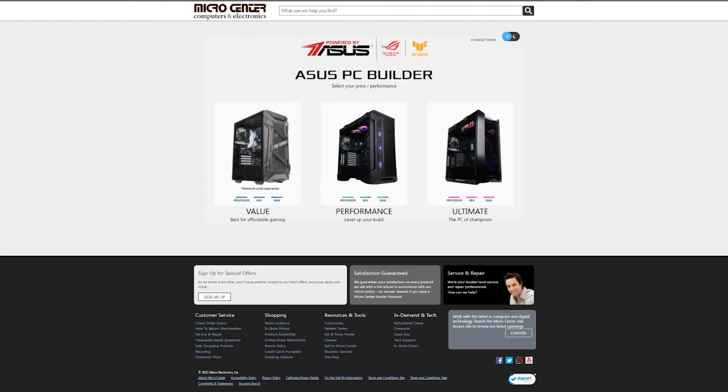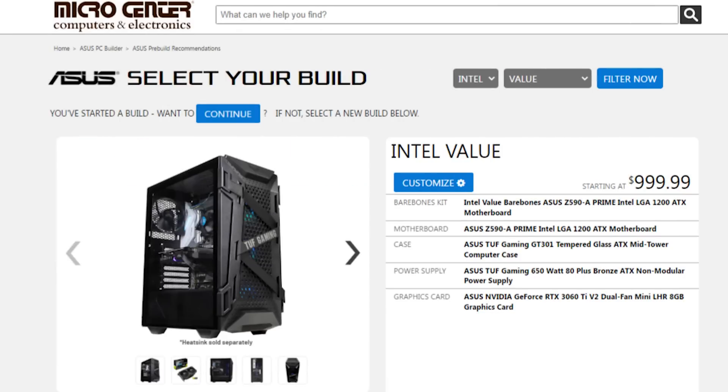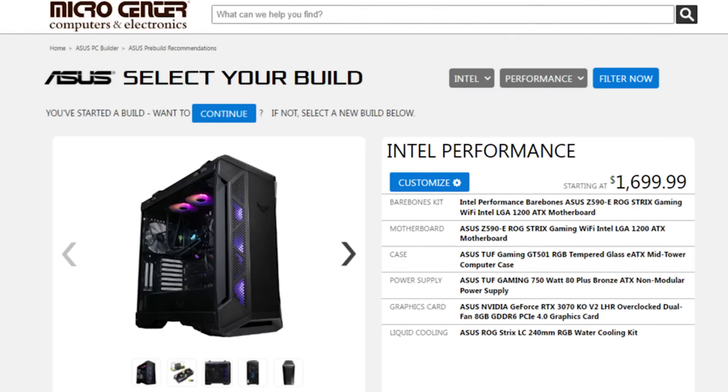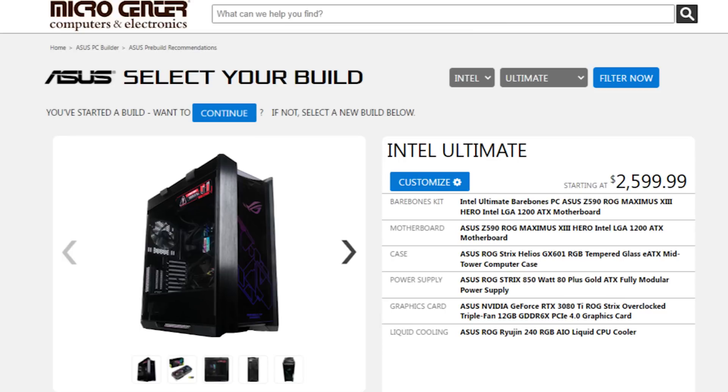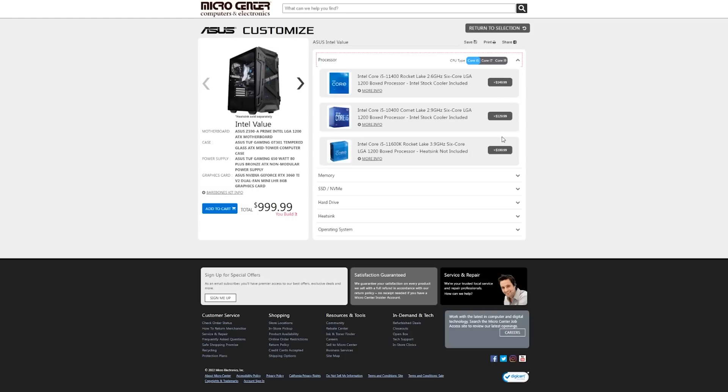Micro Center has partnered with Asus to offer an easy-to-use online PC builder tool, which allows you as a customer to easily customize and build your own computer. You have the option to build from three different base starting points: value, performance, or ultimate. Each base system includes a motherboard, a case, a power supply, and a graphics card. Then you can add your choice of CPU between AMD and Intel options, as well as your preference for RAM, storage, and operating system, with parts added to your cart online for same-day in-store pickup.